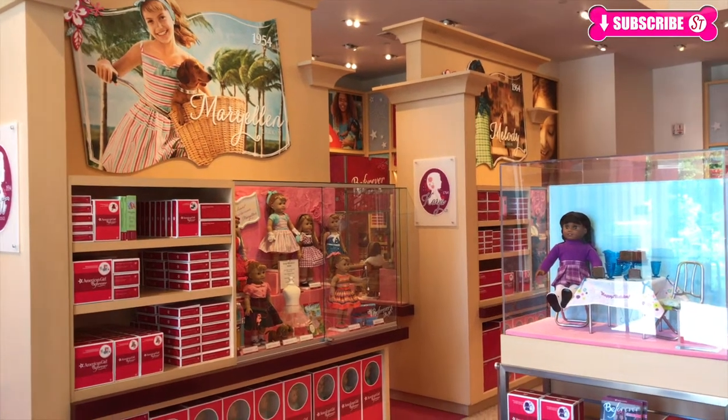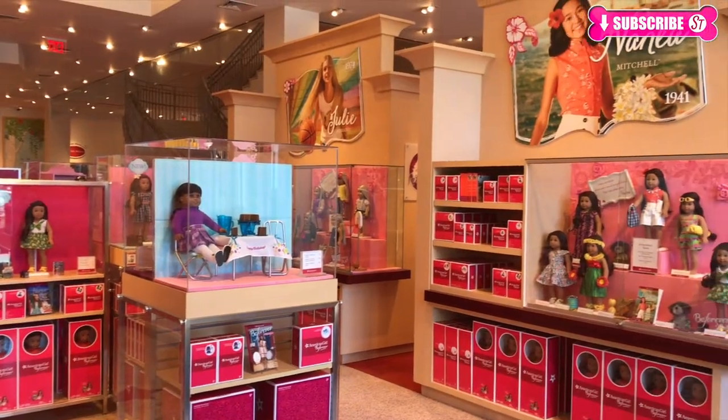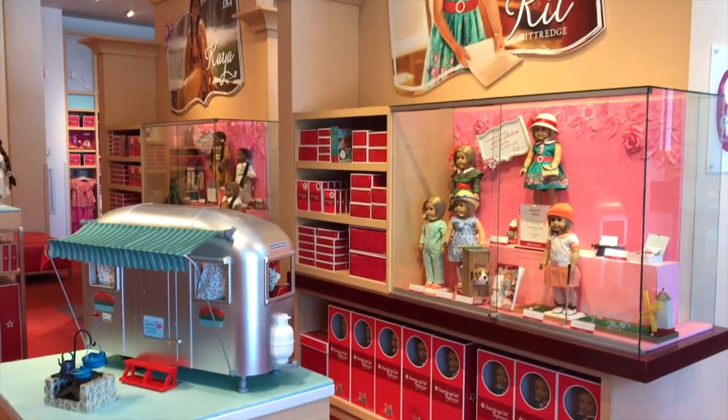So here we are in the first look. For Be Forever Kid, Nenea and Rebecca don't have anything in stock yet, so we'll check back soon. And for the Biddy Baby and Welly Wishes, they don't have anything in stock yet as well.